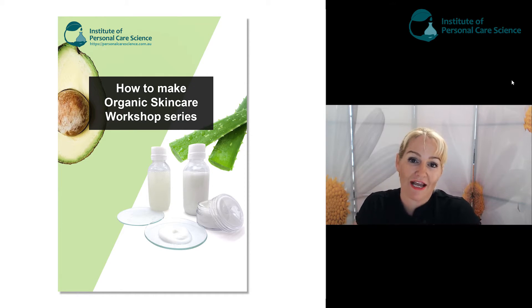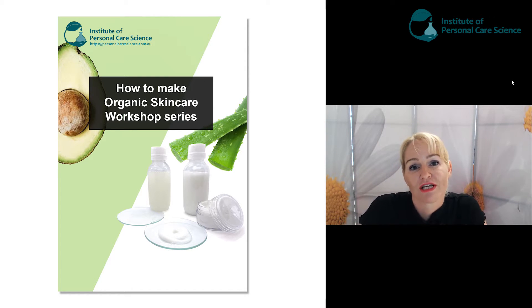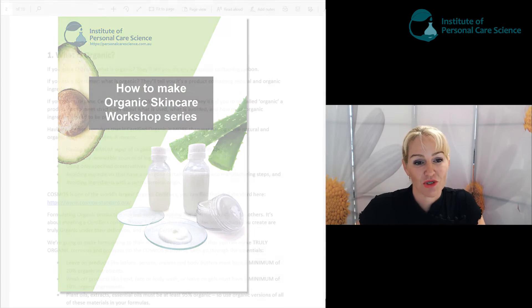Now we have the organic booklet to go with this workshop course in your Dropbox, if you've purchased the whole workshop series from us. So please turn to that now, section one.